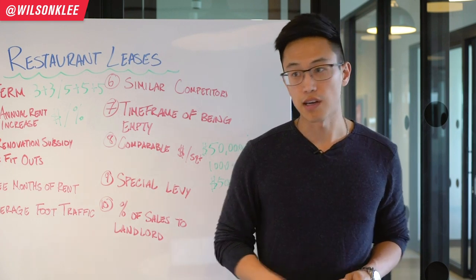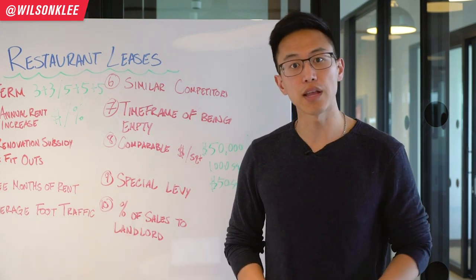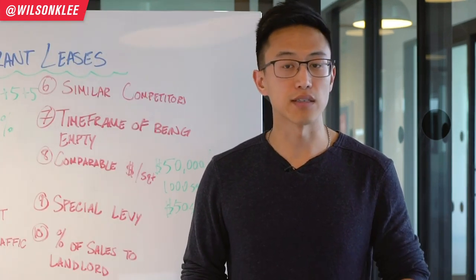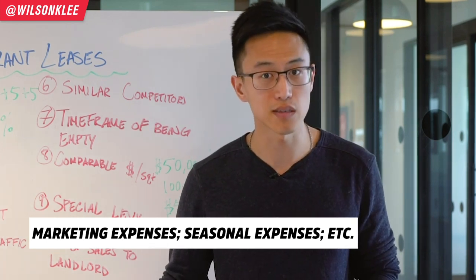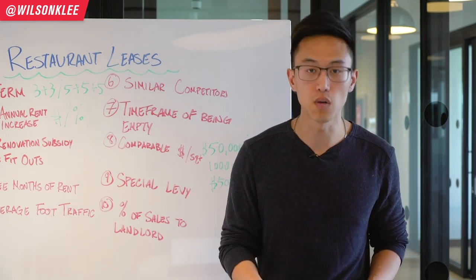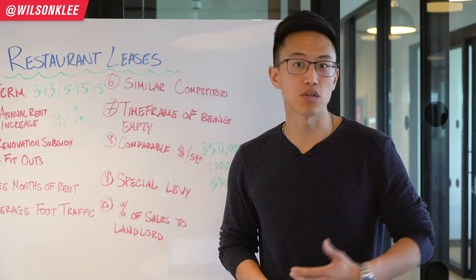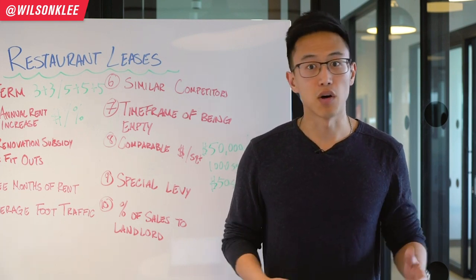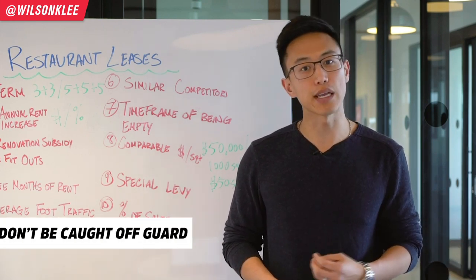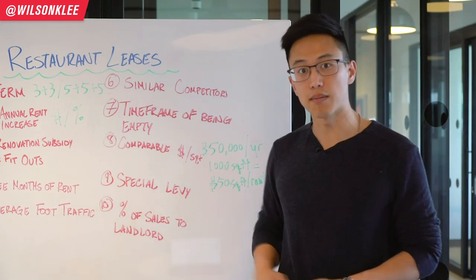The ninth term to understand is any special levy — additional expenses you need to pay your landlord on a monthly or annual basis. These special levies could comprise marketing expenses, promotional expenses, seasonal expenses, or discounts. You need to know whether they have special levies so you don't get caught by surprise — for example, paying an additional two thousand dollars because it's Christmas and the mall is doing a special promotion and you need to chip in. Know this in advance so you can better budget for your operations.